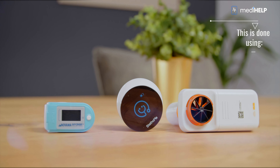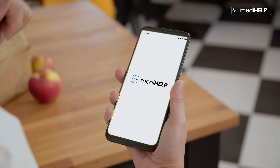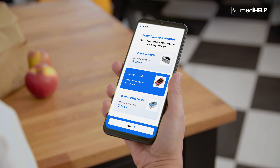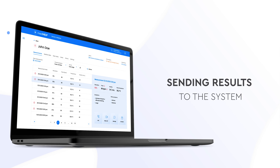This is done using a spirometer, a pulse oximeter, and a stethoscope. Ms. Barbara has the MediHelp app on her smartphone. All three diagnostic devices needed to monitor Ms. Barbara's health have been paired with the phone via Bluetooth technology and are sending her results to the system.